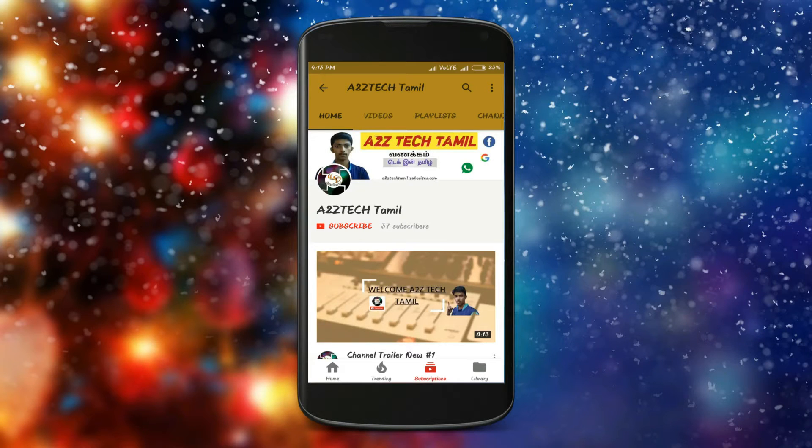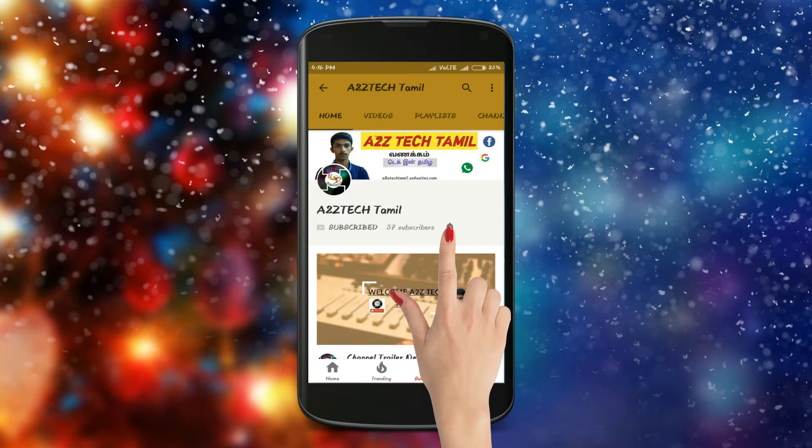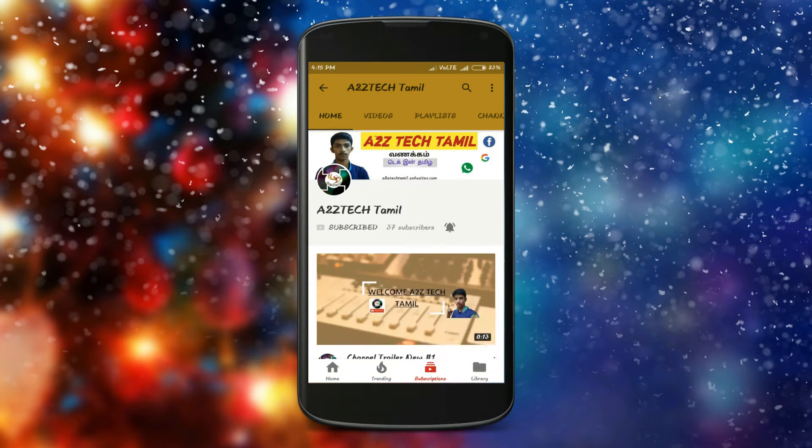If you want to subscribe to our channel, hit the bell button and press it for updates. Thank you so much.